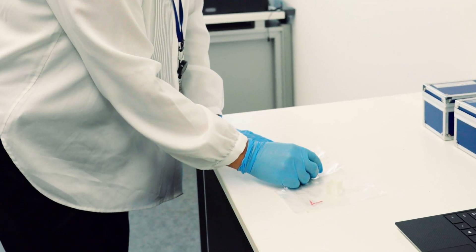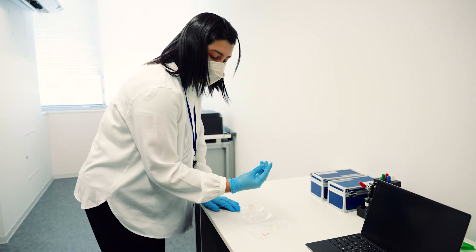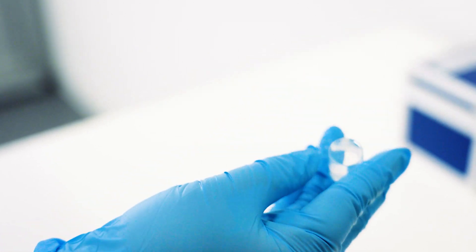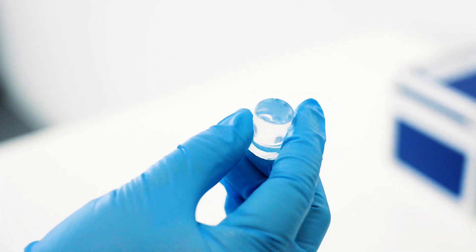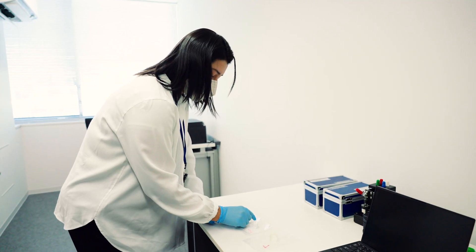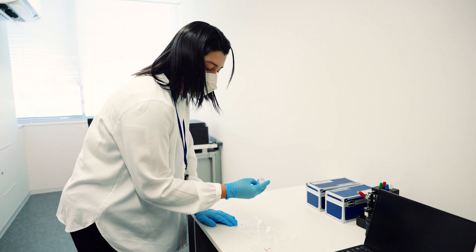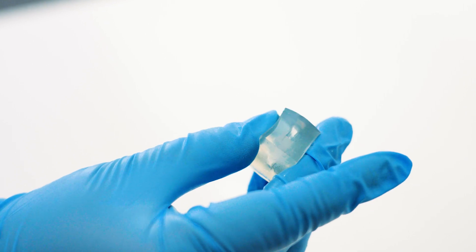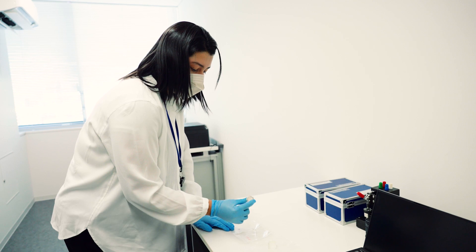This is a PGMS. You can see it is very transparent and soft. This is also printable using a 3D printer. This is a cylinder structure. And this is another PGMS elastomer that is a hollow cube.